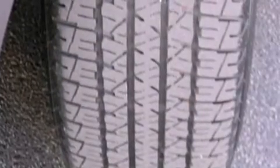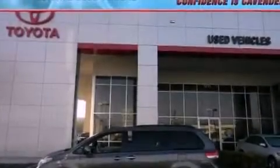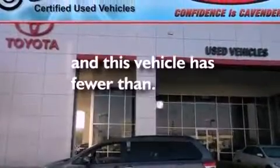An illuminated driver-side vanity mirror, rear impact crumple zones, dual power seats — and this vehicle has less than 3,000 miles.